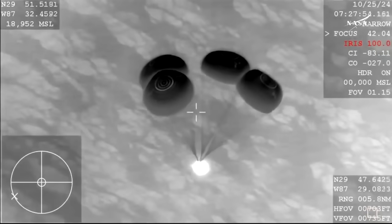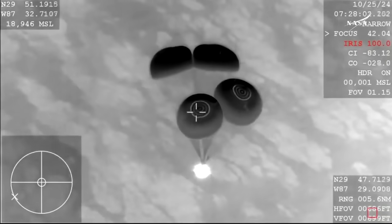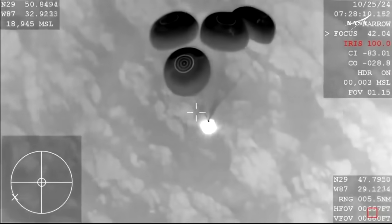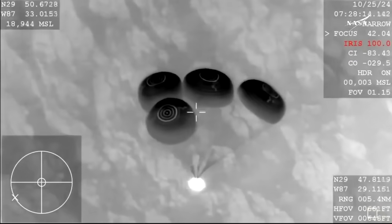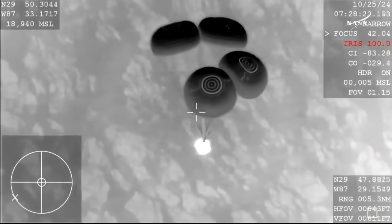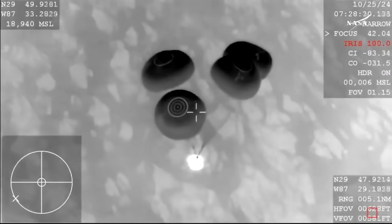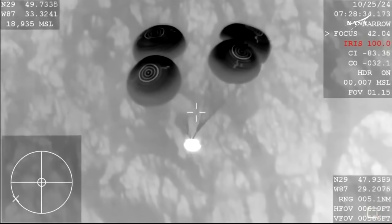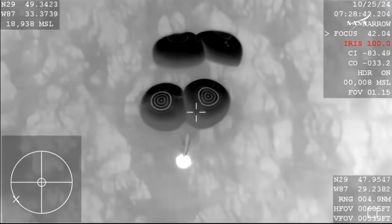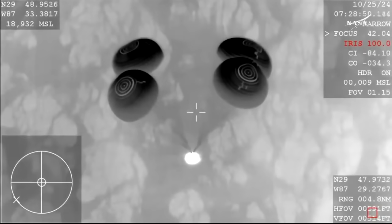Continuing to get great views from the WB-57 as Crew-8 is nearing splashdown. 400 meters. Copy 400. 200 meters — bracing. Copy 200, embraced. At this point the seats in Dragon have rotated a little bit to help provide a more comfortable and safer bodily orientation for the crew members as they come closer to splashdown.